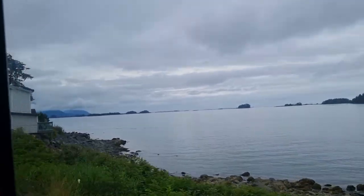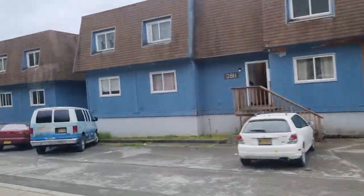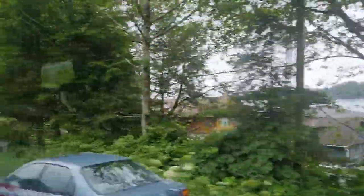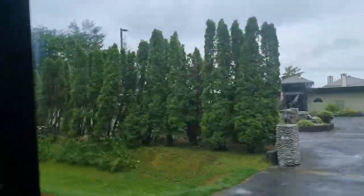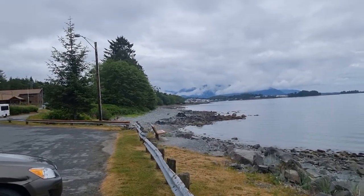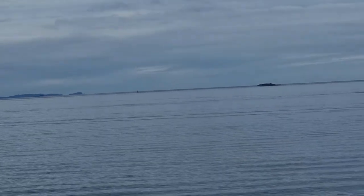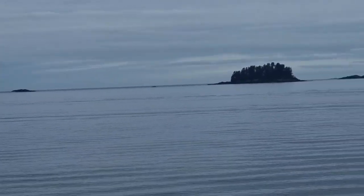Unfortunately the weather is still not great, but at least it's not raining — although I did say that yesterday and then it rained a little bit, so we'll see. The coastline here is very rugged but very beautiful. One of these islands in the distance here is actually an active volcano.